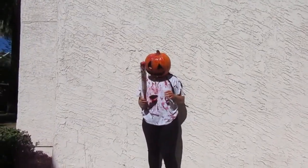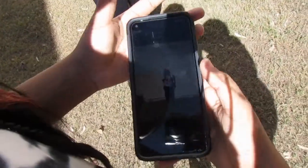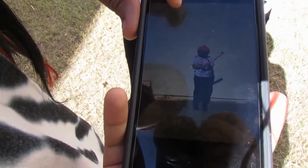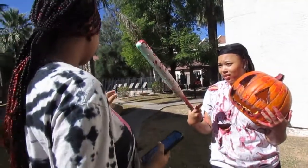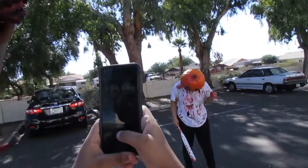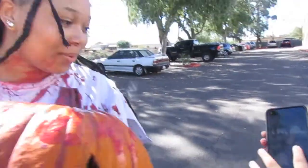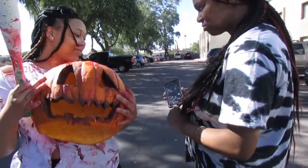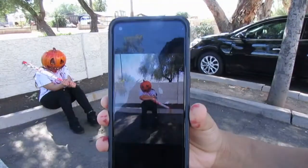Okay you guys, we're gonna do a Halloween photo shoot! Oh, you want to see all of them? I like the last one — no wait, the previous one. Yeah, that one — that one's the best one. That one's mine.